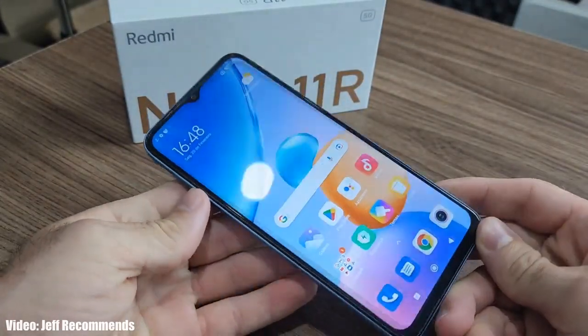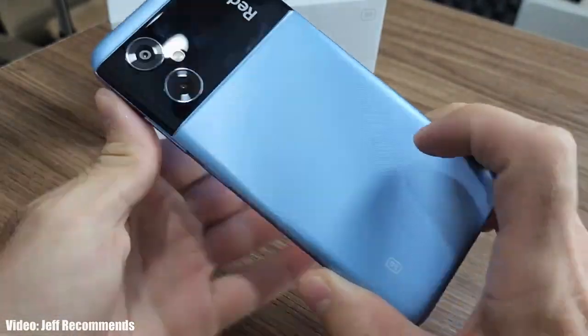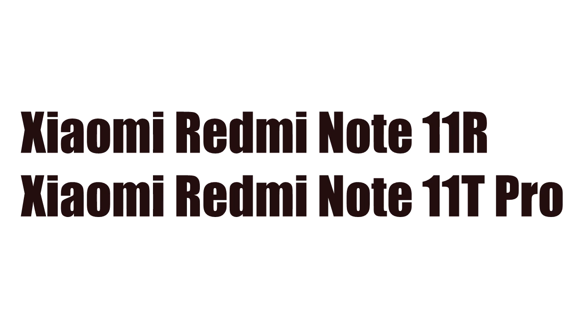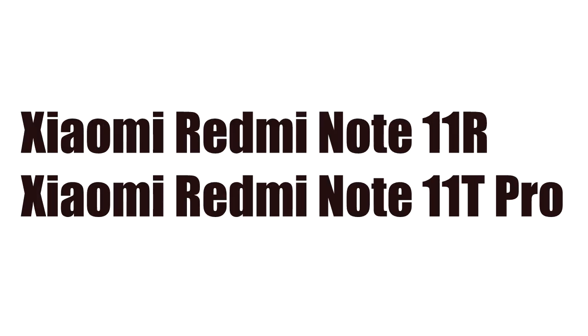Let's take a look at the Xiaomi Redmi Note 11 series smartphones that will get the official Android 14 update. Out of the complete Redmi Note 11 lineup, only the Redmi Note 11R and Note 11T Pro are eligible to get the Android 14 update — the rest are not eligible. That's sad because the Redmi Note 11 series were a personal favorite, but a separate video will cover why other smartphones are not eligible.